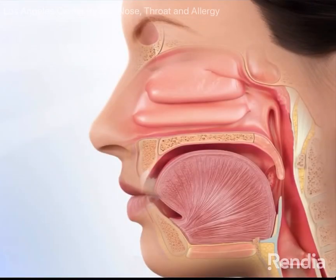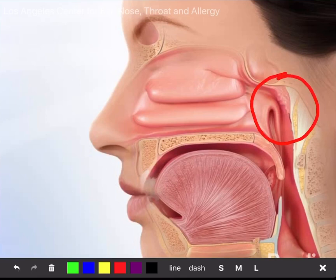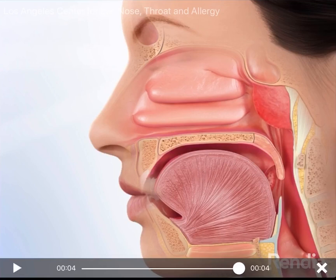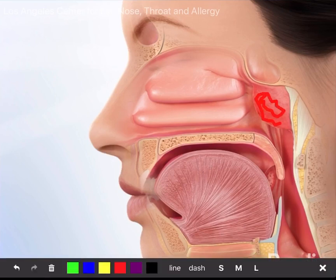The nasopharynx is right back here. It's something that ENTs are very familiar with because people do get enlarged adenoids and tonsils, and we help remove them and do other things in this area to help improve breathing. So whether your adenoids are enlarged or not, the virus loves living in this little area.